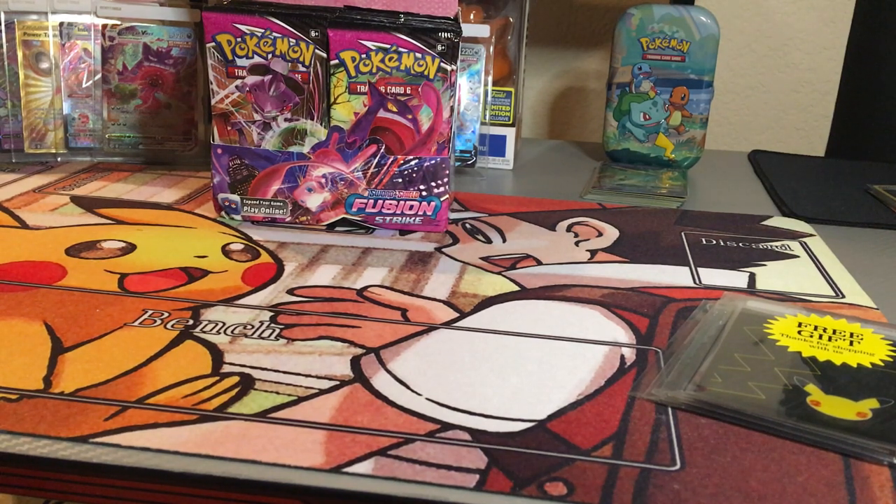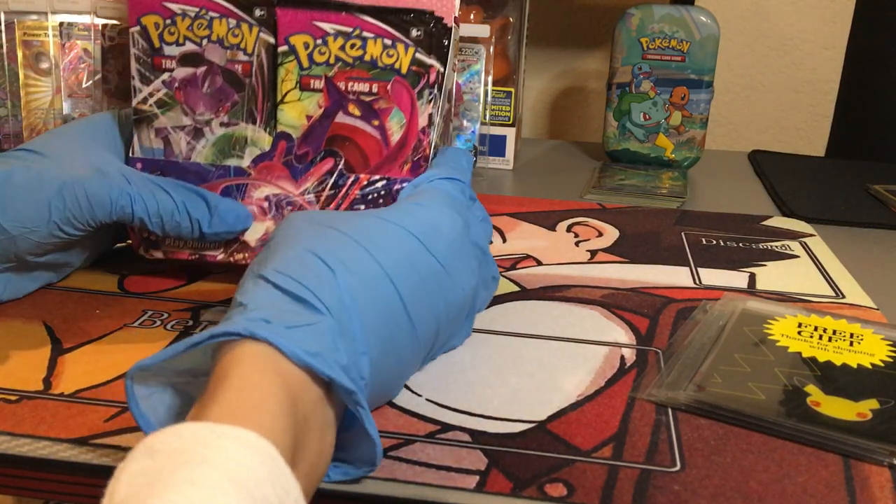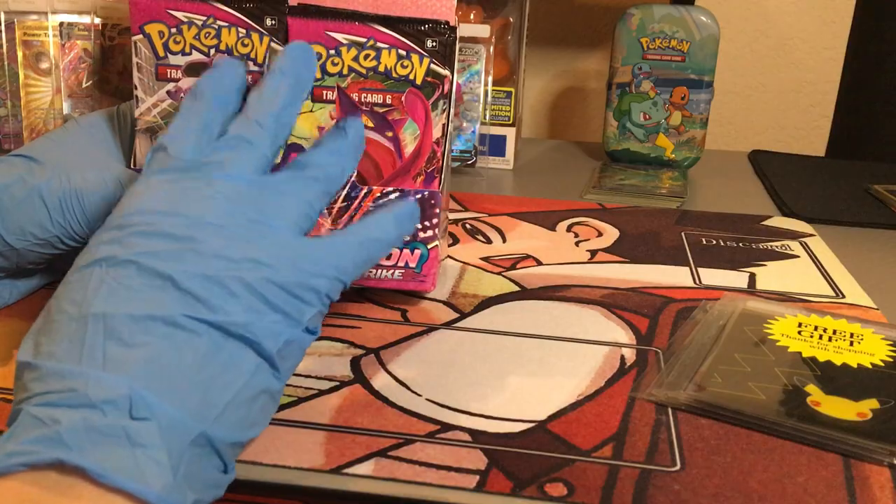Hello, welcome to Moon's Plaza. My name is Emin and today I am your host. We are doing another booster box Fusion Strike opening — 36 packs.